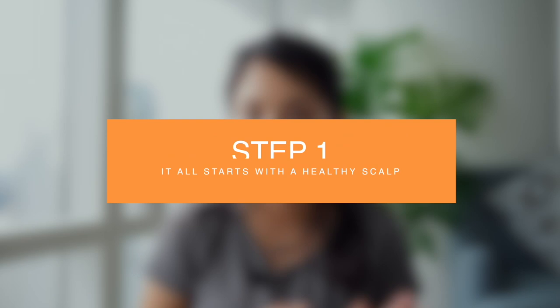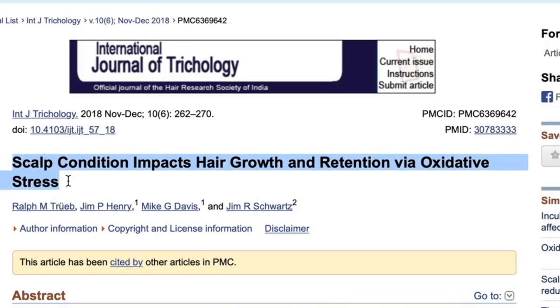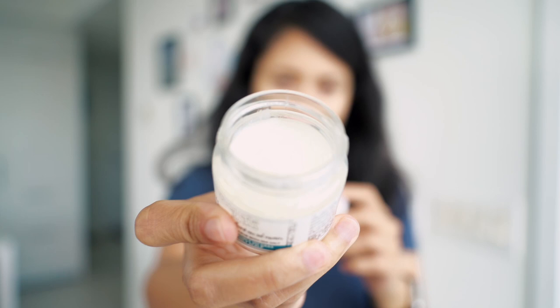Often ignored, but you can't have healthy hair if you don't have a healthy scalp. So your first concern should be using products that ensure a healthy, clean scalp. A 2018 study found that a healthy scalp means healthy hair growth, so you can imagine how important that is.